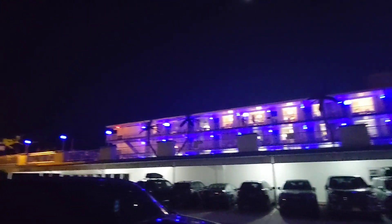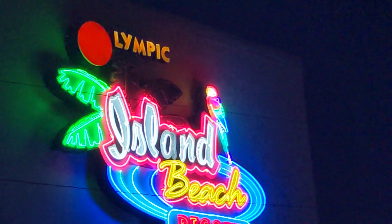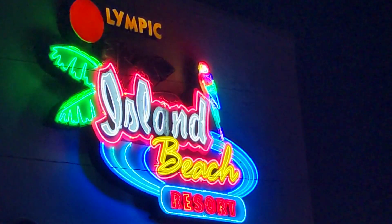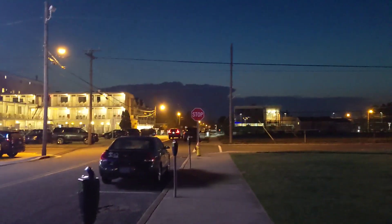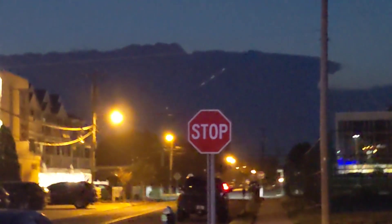Hey guys, welcome back to another Fantech 104 hotel tour video. We are at another hotel in Wildwood this week — the Olympic Island Beach Resort in Wildwood Crest, New Jersey. If you look over there carefully, we've got a thunderstorm on the way, so we're going to quickly make this video beforehand.